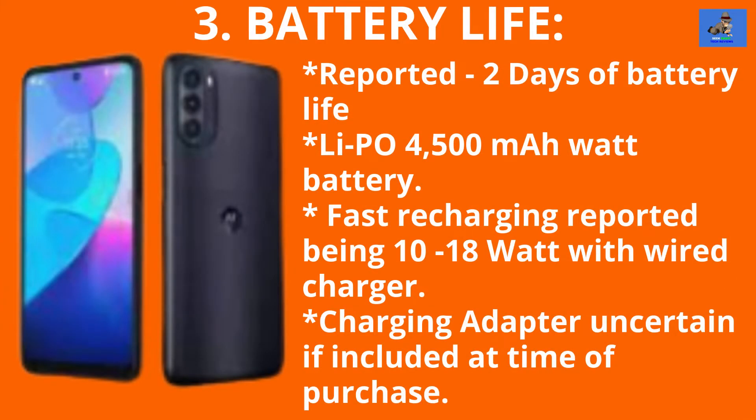Number 3: The Battery. Motorola has reported that battery life is 2 days on a single charge. The Moto G Stylus 5G is reported to have a Li-Po non-removable 4500 mAh battery enclosed. Fast charging is reported to be accomplished with an 18-watt wired charger. There are no reports of whether or not an adapter will be included in the box at the time of purchase or if it's sold separately.